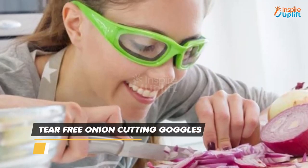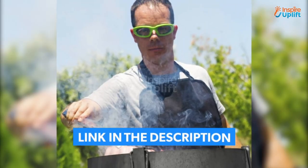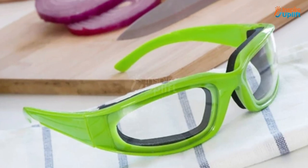At number 2 we have Tear Free Onion Cutting Goggles. With this gadget, eye protection comes hand in hand with practicality in the kitchen. Wearing these glasses will not affect your parents' vision.